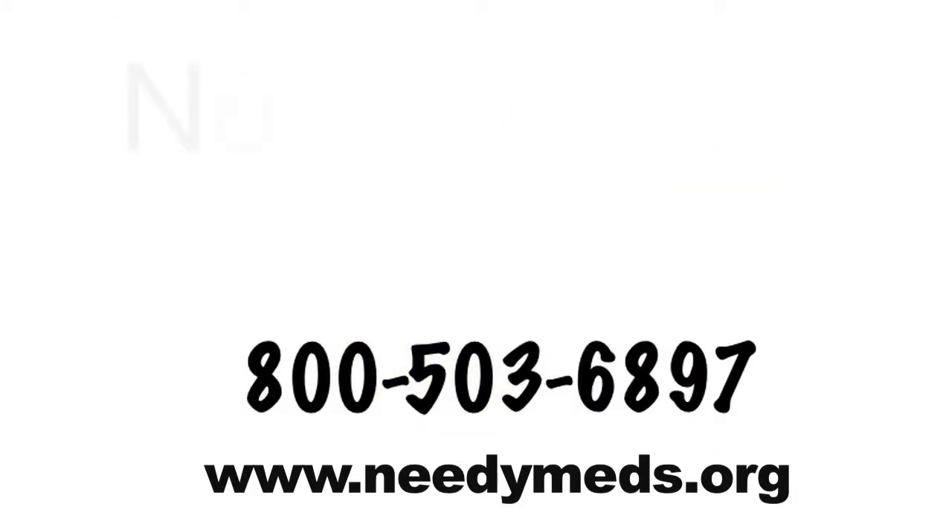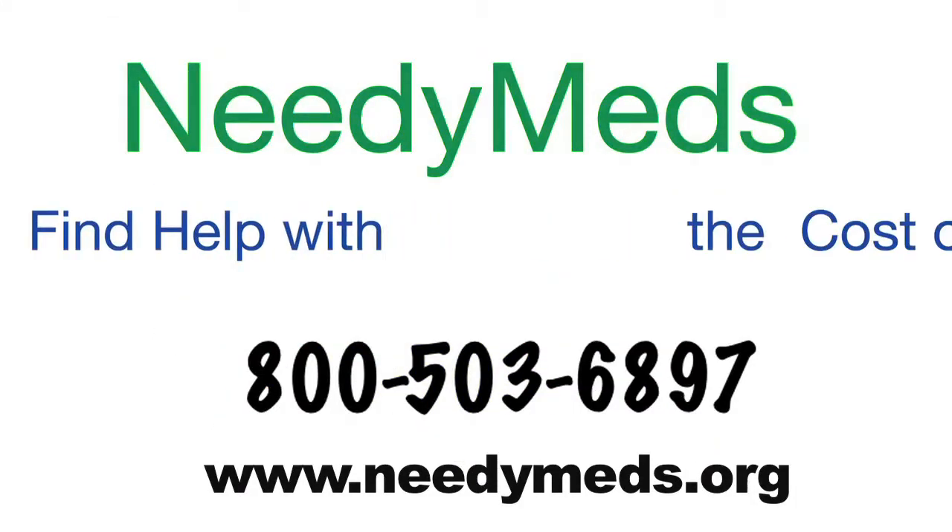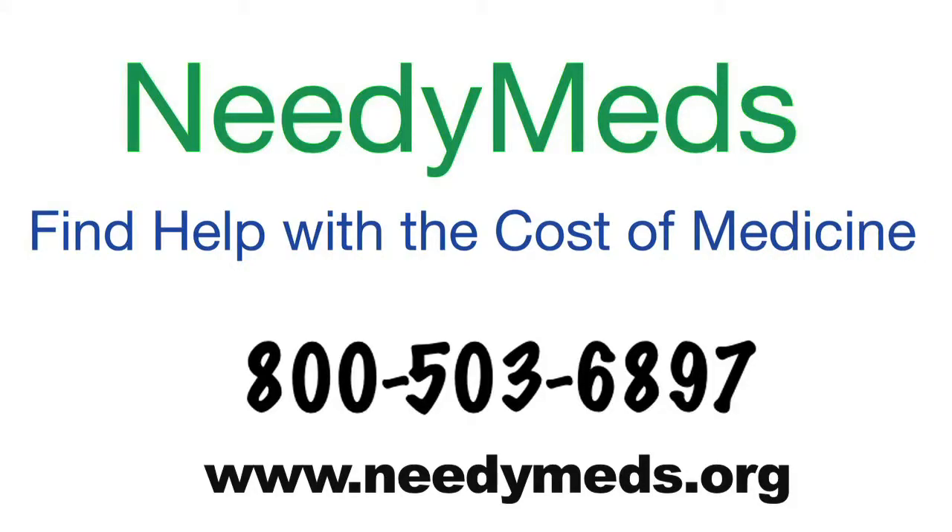From coast to coast, check us out today at NeedyMeds.org or call us at 800-503-6897. Visit NeedyMeds today.